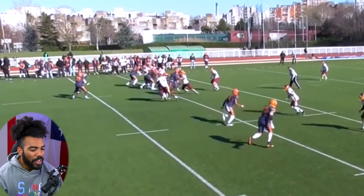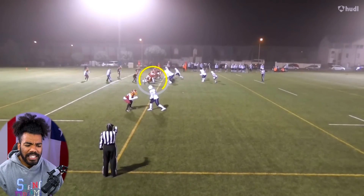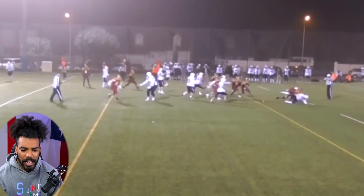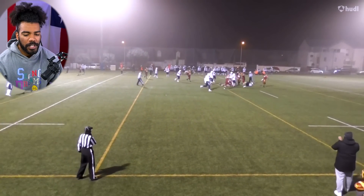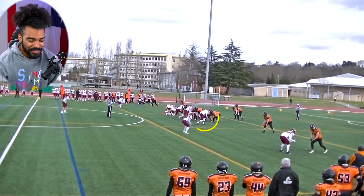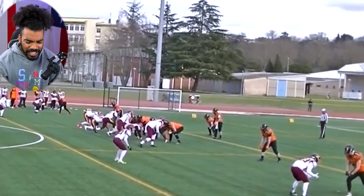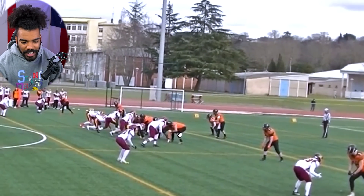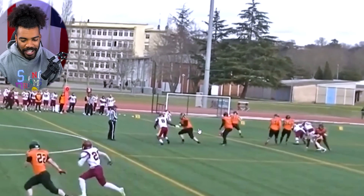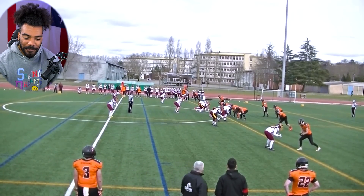I'm actually really excited to see how international football continues to develop, because there have been a lot more international players not only getting D1 scholarships but actually making a name for themselves in college. That was a phenomenal rush right there — look at this hand usage: attacks, boom, knocks the hands down, bends, and gets to the quarterback. The Wolverines might have found somebody over there in France.